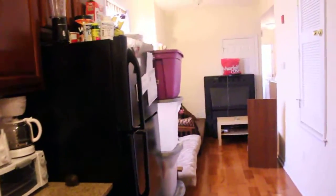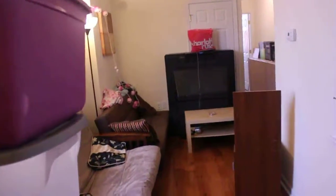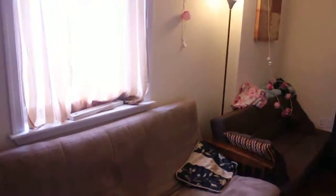Coming on in, right into the kitchen area. We'll head down towards the bedrooms. See your little living room space.